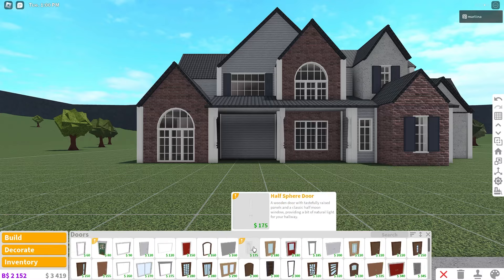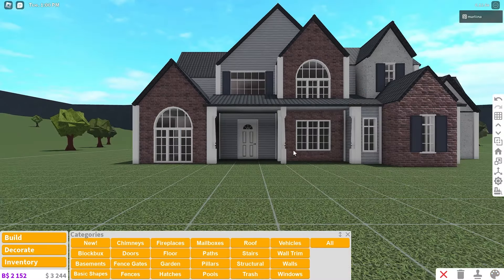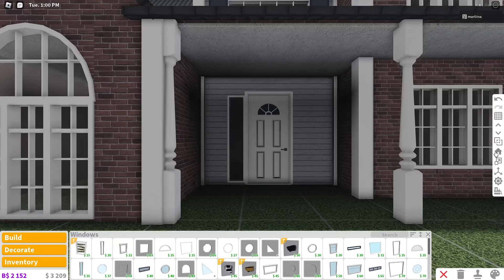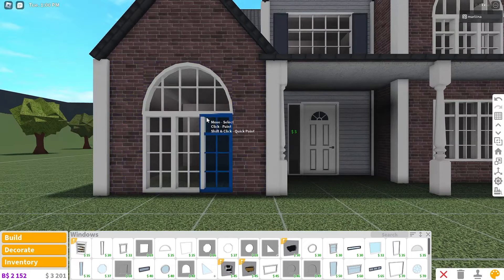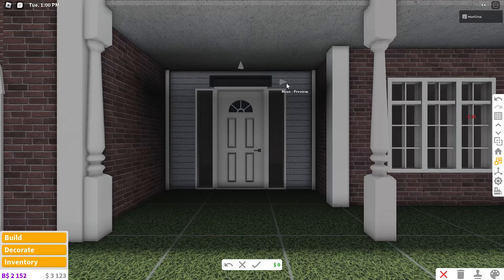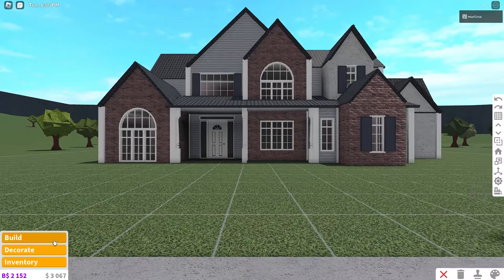Now let's grab the doors. I wanted to use that new half sphere door for the front door — it's so cool and realistic looking. We don't even need to recolor it because it's already perfectly colored. I'm thinking of using thin clear windows on either side to make it look more like a front door. Use the scale tool to make them the same length as the door and recolor to the same hue. Copy one and place it on the other side. Then add a thin horizontal window above the door, resize it, recolor to match, and there we go.